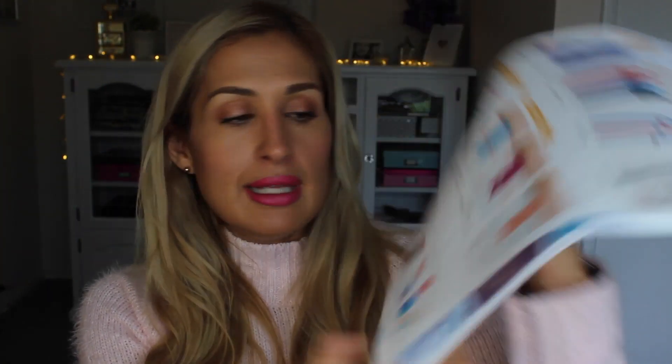Some of the updated features inside include the thick and beautiful vellum overlay — the inside is lined and the outside is clear, so you can use them like little billboards. Also new are: the sticker book, wet erase markers, gem-toned elastic bands, the snap-in dashboard, and the stylized sticky notes in watercolors. There are also new magnetic page markers that clip to the top of your page, and mini snap-in bookmarks — they're super cute. Go check the website for those.